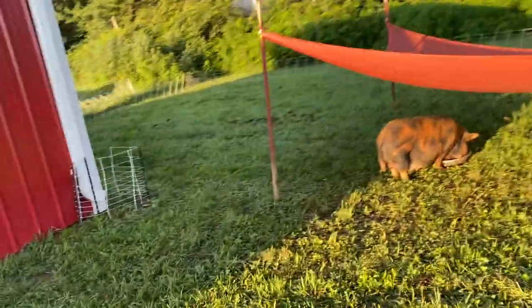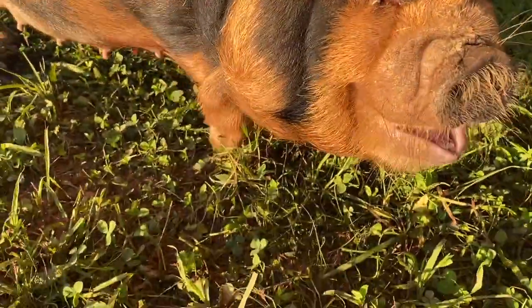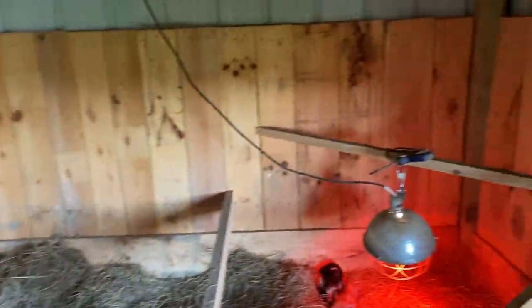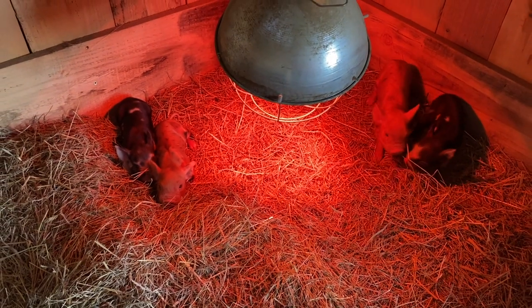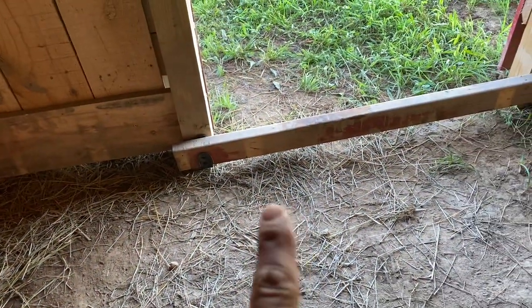We've got Josie fed, let's check her out — she's doing great. Good morning little ones, good morning! Everyone's doing good. Stay tuned — next video we've got a crazy story about these piglets and the importance of having this bar up. We'll talk about that next video.